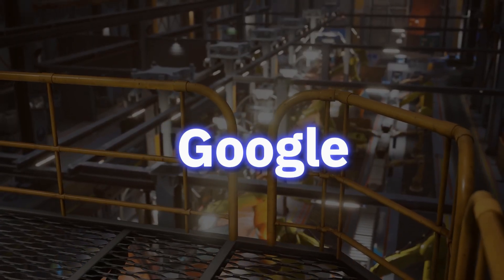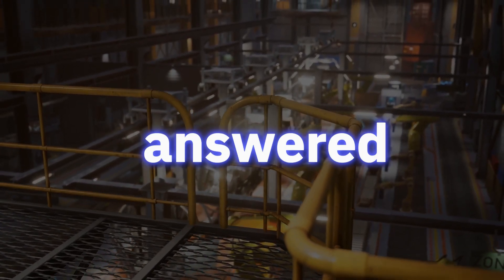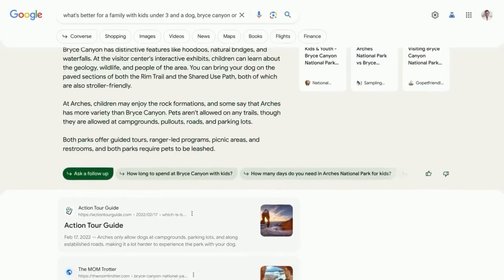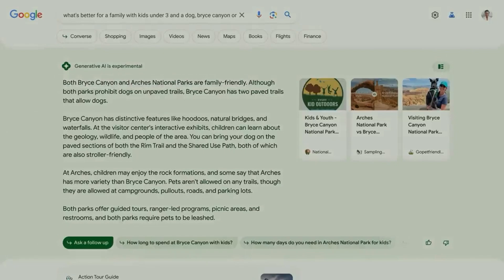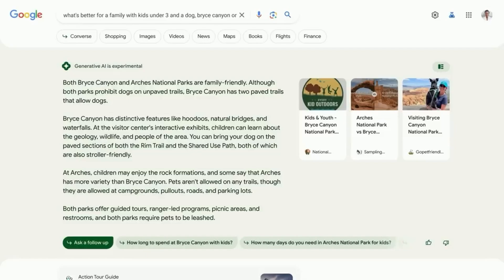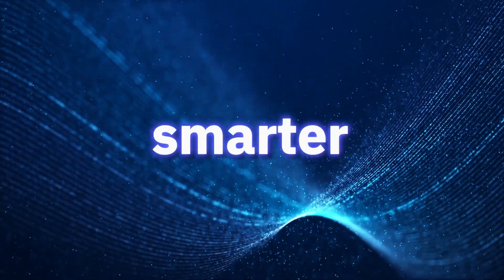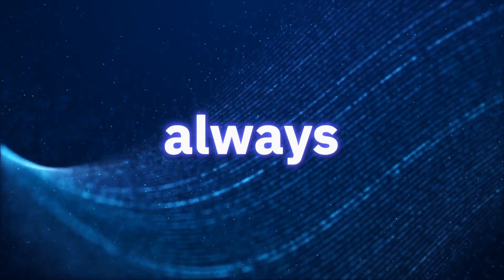Thanks to AI and deep learning, Google has made its search engine smarter so that even complex search inputs are properly decoded and answered. There's an AI-powered snapshot that quickly gives you the lay of the land on a topic — for example, showing that while both parks are kid-friendly, only Bryce Canyon has more options for your furry friend. Links are included in the snapshot if you want to dig deeper. The goal is to make searching smarter and simpler, whether text-based or visual.